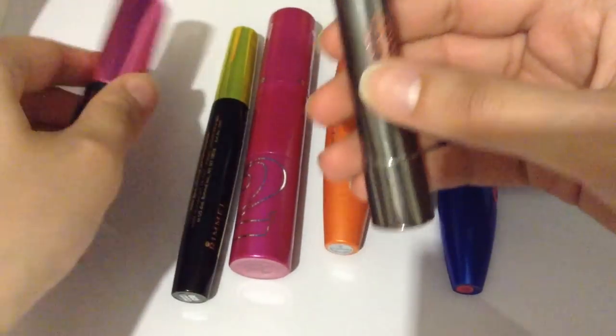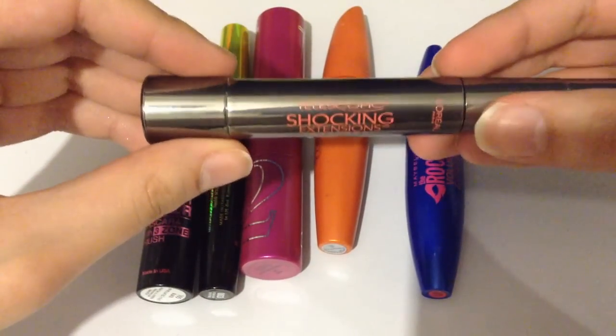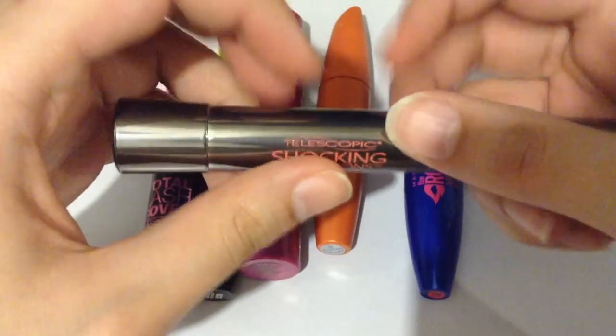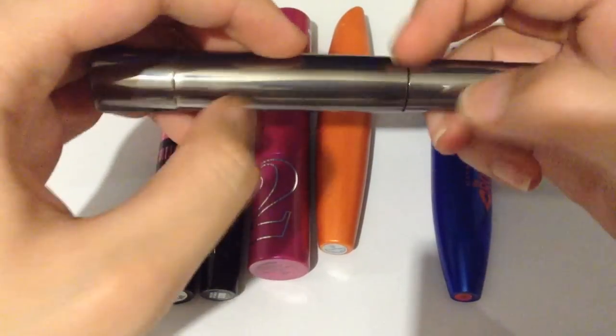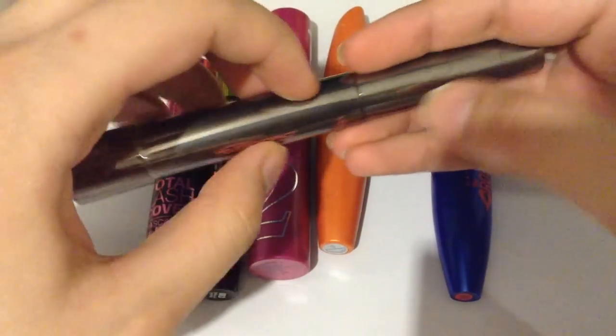Let's get started. First we have Telescopic Shocking Extensions Mascara. This is in the non-waterproof formula. I like this mascara for lengthening, although it does tend to get a little bit clumpy.